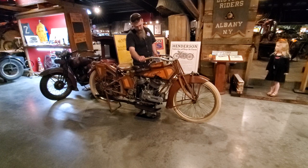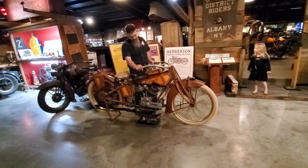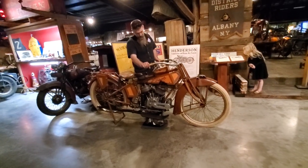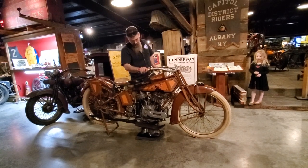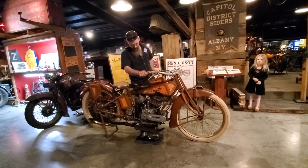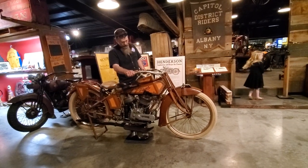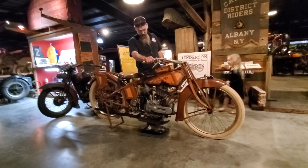Matt Walksler at Wheels Through Time firing the Traub — the world's only known running Traub motorcycle. It was found behind a wall in an apartment in Chicago, Illinois. Nobody knew it was behind the wall until they did a demolition, and the demolition took it down. Matt's got it out running now.